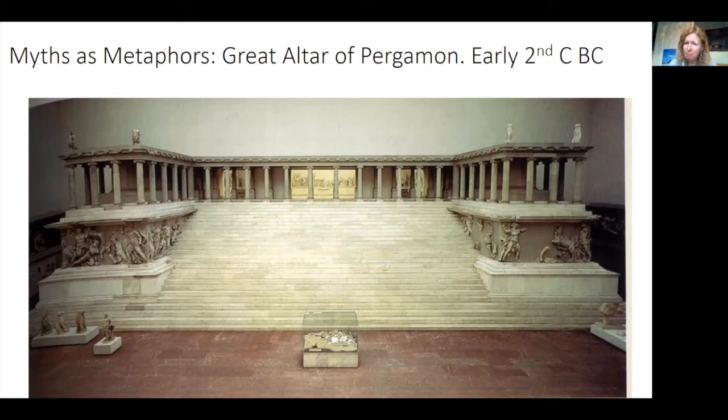This altar doesn't obviously have a temple it belongs to — there is a temple of Athena on the Acropolis, but it's on a higher platform than the Great Altar. We don't know for certain who it was dedicated to: either Zeus, based on a literary reference, or possibly Athena, or both. Athena is a very important goddess for the Pergamum dynasty as their patron goddess. They honoured her as Athena Nicephorus, 'Athena who brings victory', in connection with their military victories over other Hellenistic kings like the Seleucids, and also over the Gauls, a tribe from the north that conducted raids into Asia Minor.